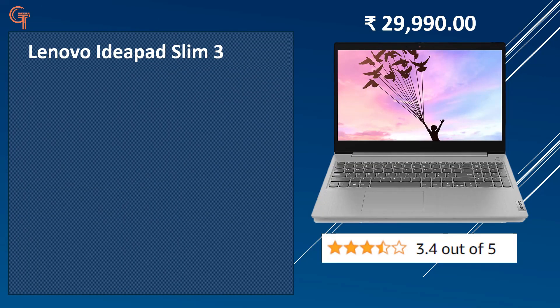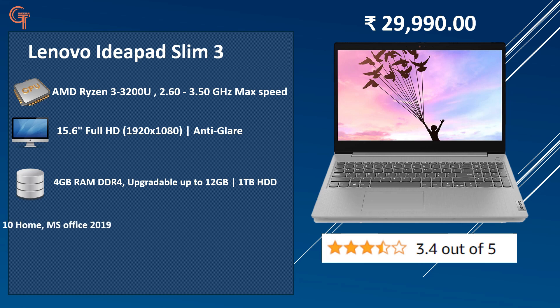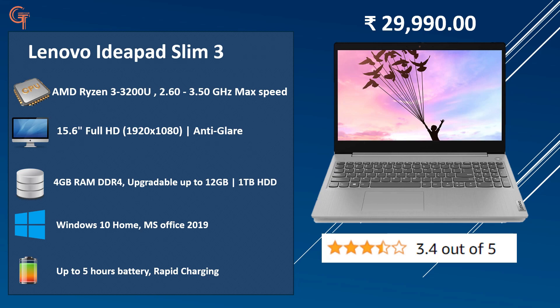The 5th laptop on our list is the Lenovo IdeaPad Slim 3, available at 29,990. It has an AMD Ryzen 3 3200U processor — a good processor in this price bracket — with a full HD anti-glare display. You get 4GB DDR4 RAM upgradeable to 12GB, 1TB HDD, Windows 10 Home, MS Office 2019, up to 5 hours battery, and rapid charging support.